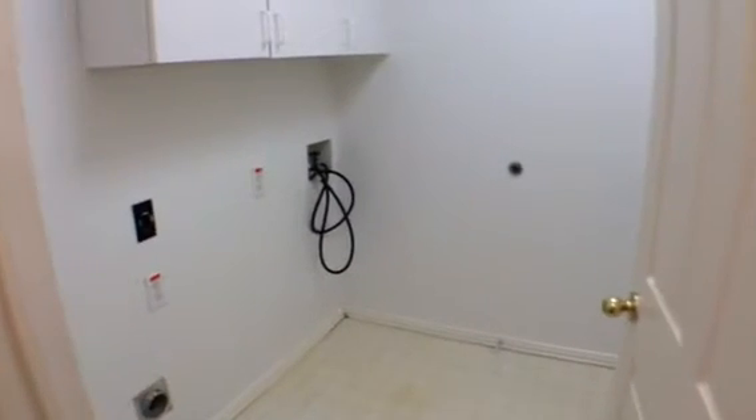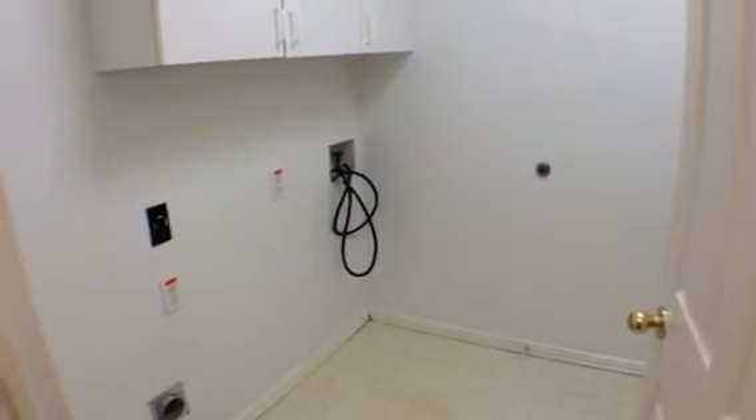We've got wood floors through the main traffic areas and then carpet in the bedrooms. Off to my right here is the full size washer and dryer laundry room.